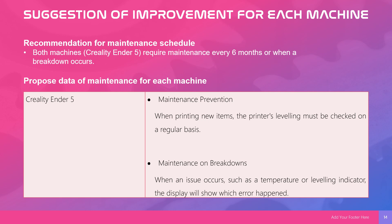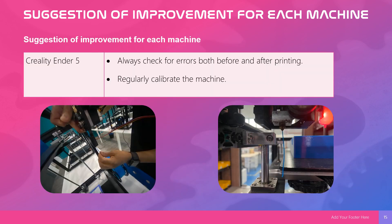For the solution and improvement for the machine, the recommendation for maintenance schedule: The Creality Ender 5 requires maintenance every 6 months or when a breakdown occurs. For preventive maintenance, when printing a new item, the printer leveling must be checked on a regular basis. For breakdown maintenance, when an issue occurs — such as a temperature or leveling indicator error — the display will show which error happened. As an improvement, always check for errors both before and after printing, and regularly calibrate the machine.